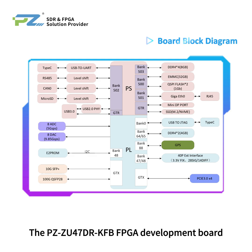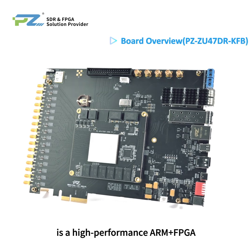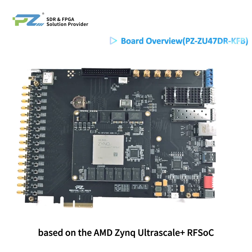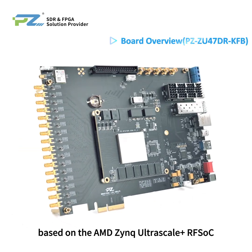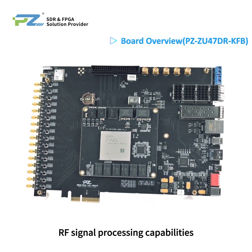The PZZU470RKFB FPGA Development Board is a high-performance ARM plus FPGA heterogeneous architecture platform based on the AMD Zynq Ultrascale Plus RFSoC, integrating high-performance RF signal processing capabilities.